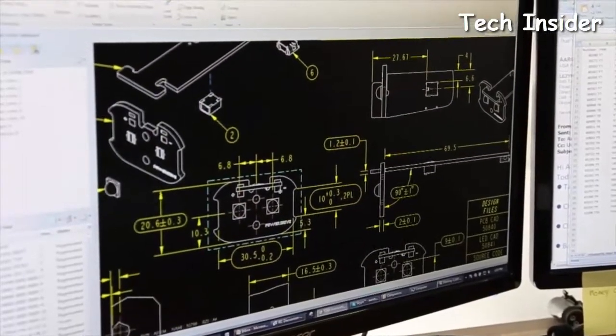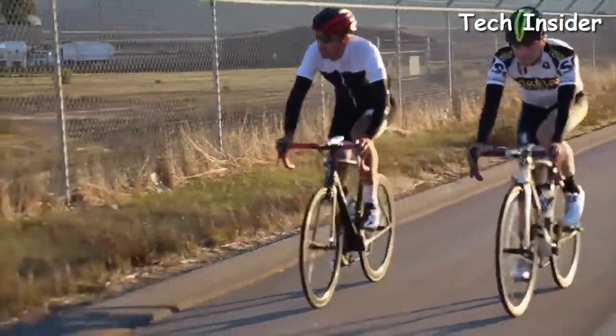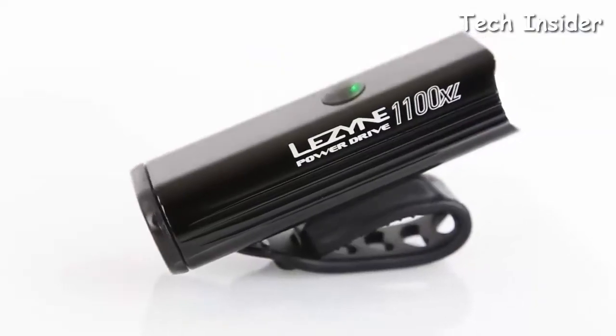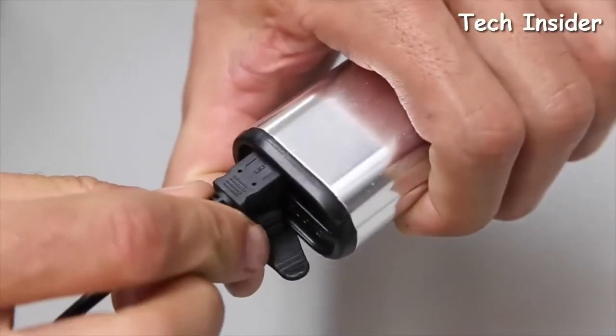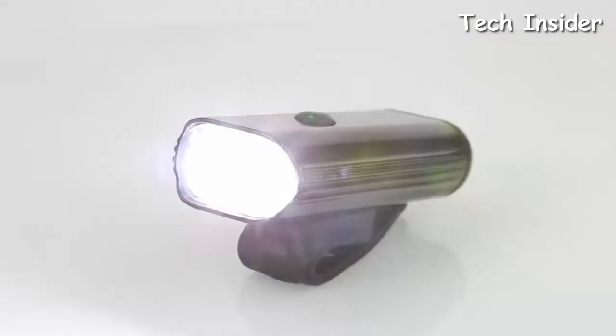Constant lumen technology is programmed into the system to maintain a stable lumen output throughout the light's battery cycle. The power button also doubles as an intelligent power indicator, providing remaining battery run time depending on what color it is. An included micro USB cable recharges the unit, and when plugged into a 2-amp wall charger, the Power Drive will charge 33% faster.